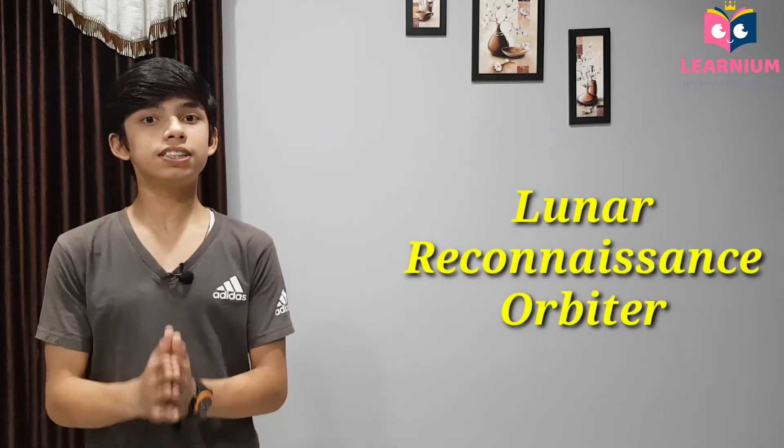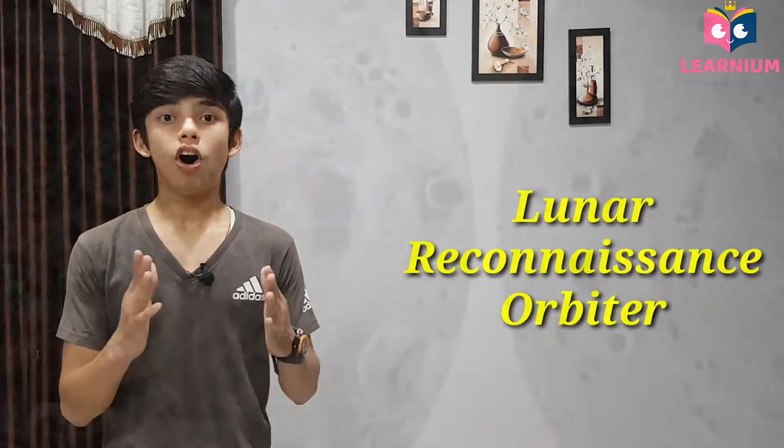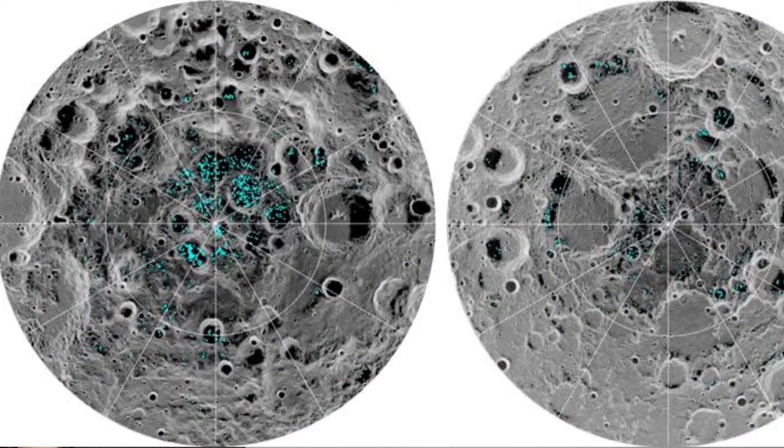So now let us talk about the moons. First, the Earth's Moon. NASA's spacecraft such as the Lunar Reconnaissance Orbiter have found evidence of water ice at the South Pole.